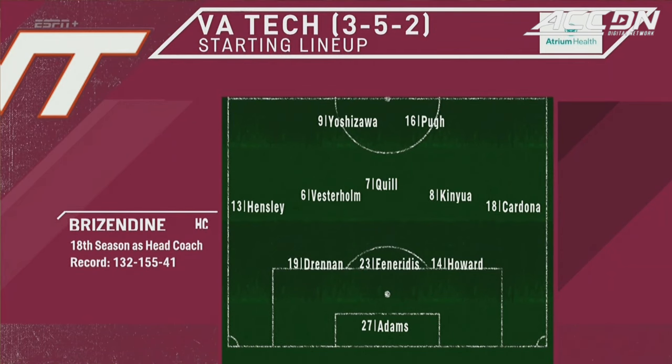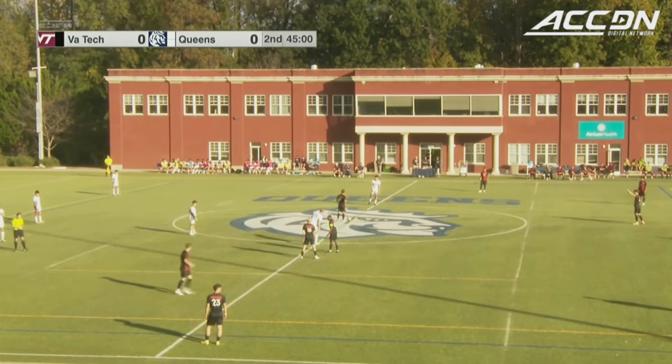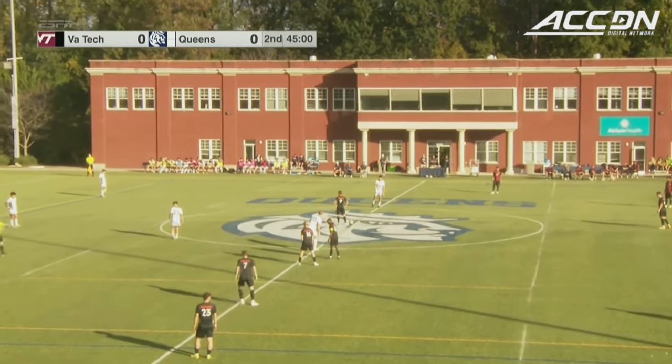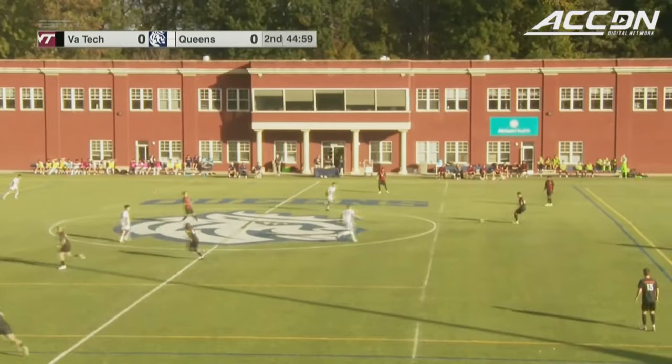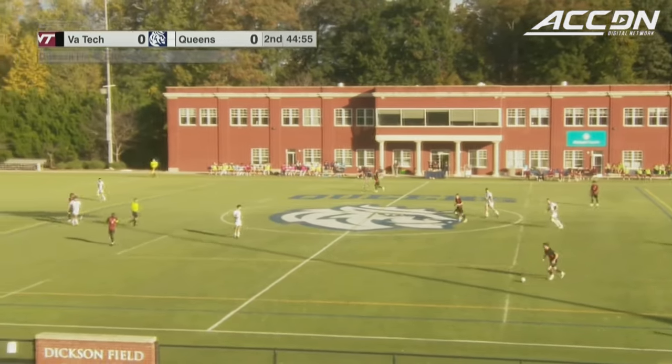The first thing I look at is who is playing up top. So happy to have all of you with us today. It's Virginia Tech in the black kits, Queens in the whites. And there we go, officially underway here on this beautiful night in Charlotte, North Carolina.